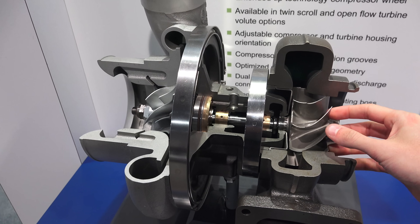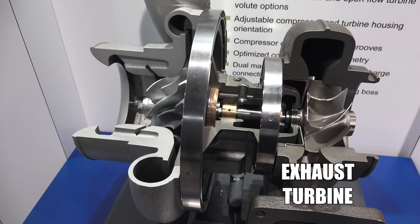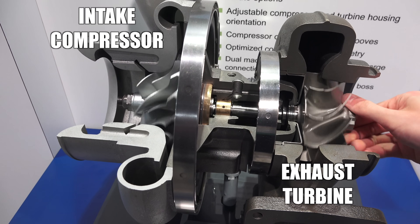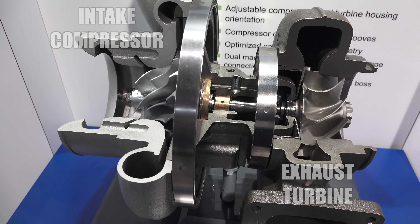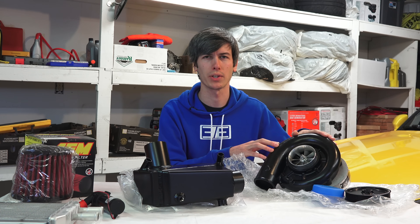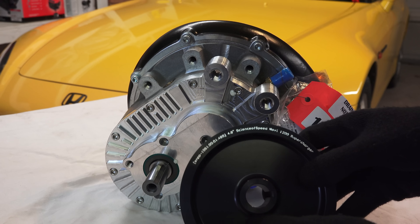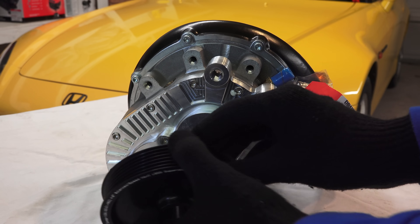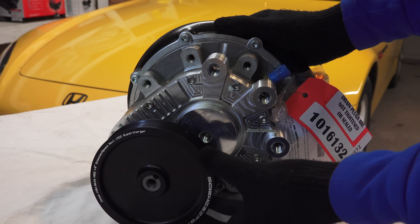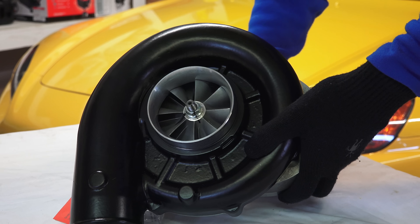They go about it in very different ways. A turbocharger uses your exhaust to spool up a turbine, which then powers a compressor that pulls in air to feed more air to your engine. A supercharger, on the other hand, is dependent on the engine to rotate it — whether it's gear driven, belt driven, or some other form — and that engine-driven rotation spins a compressor that supplies boost to the engine.